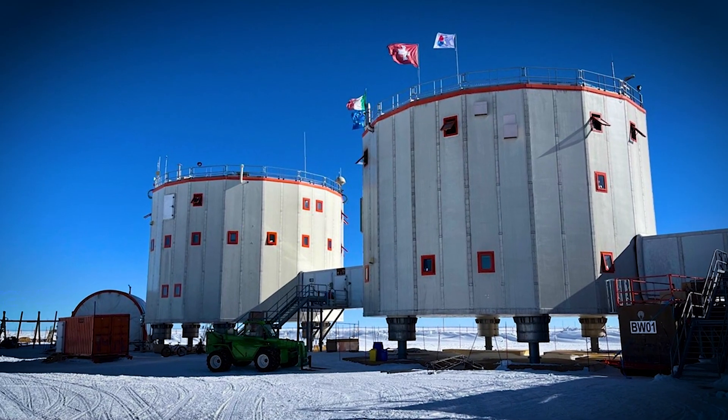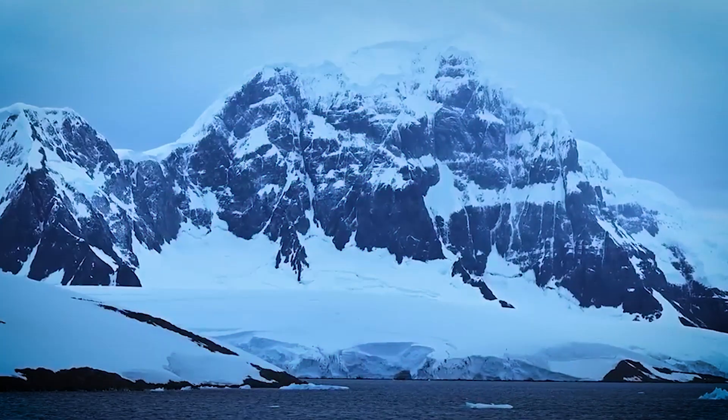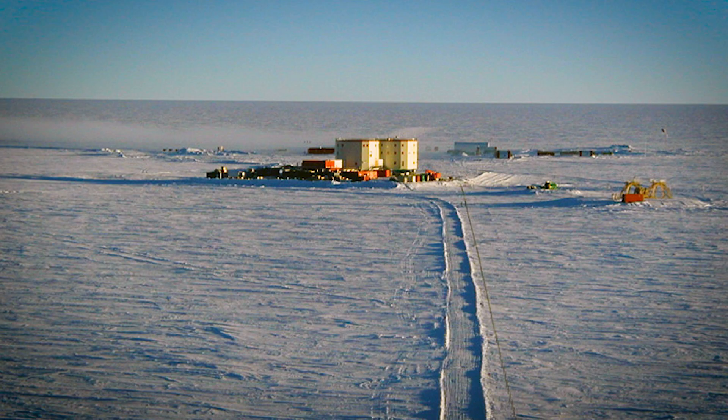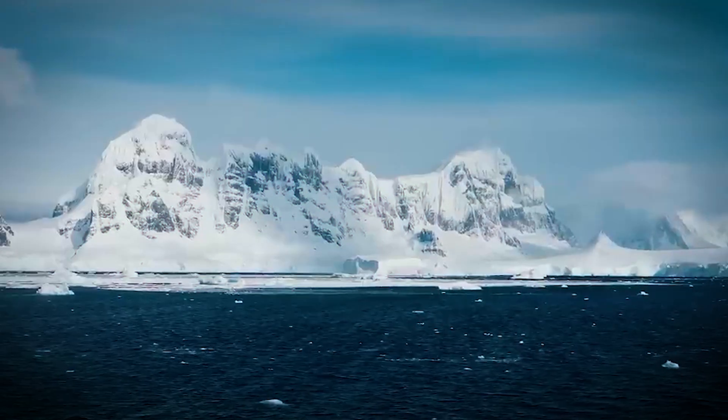Head deeper into the Antarctic Plateau, and you'll find Concordia Station — a French-Italian base perched at 3,233 meters above sea level. Isolated and frozen, it's one of the harshest outposts on Earth.